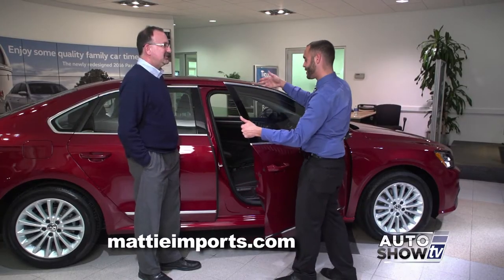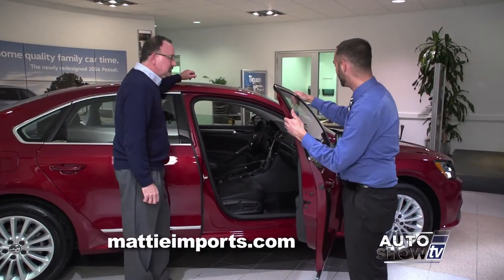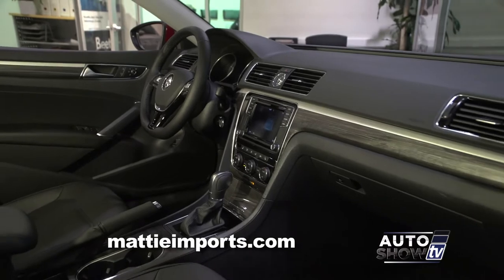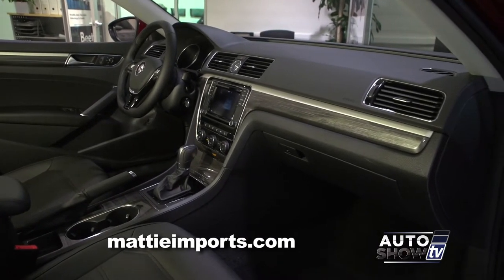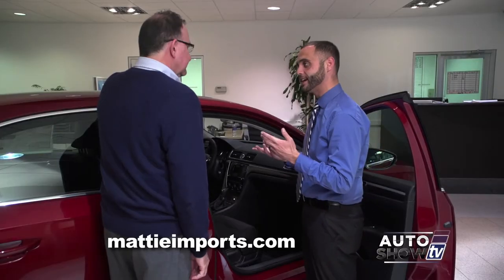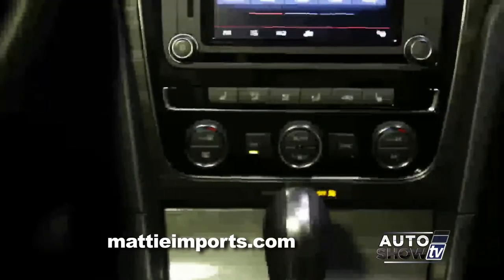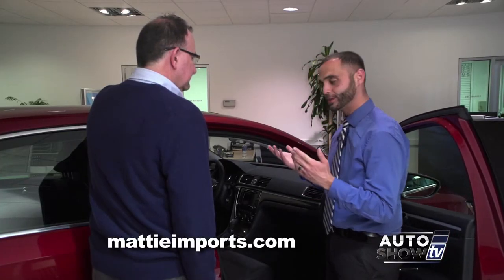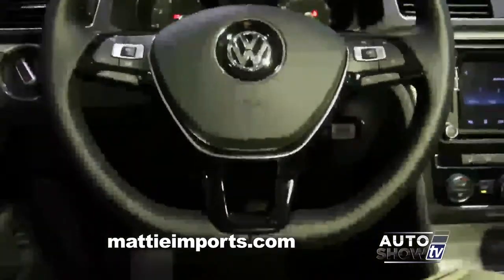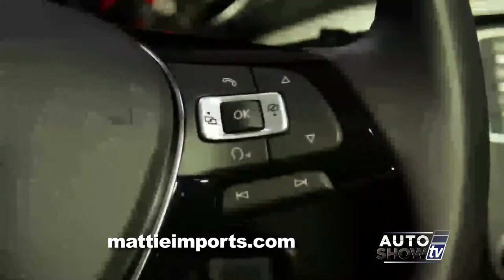Now let's look at the interior changes Volkswagen has made. There's new interior trim and new dash display. The new Discover Media Radio is incredible — they've added voice-activated navigation and Bluetooth controls. Dual Climate Zone is now standard on the SE trim and above. Keyless entry, push-button start, and a redesigned leather-wrapped steering wheel that's more ergonomic and user-friendly, with cruise control and Bluetooth controls integrated.